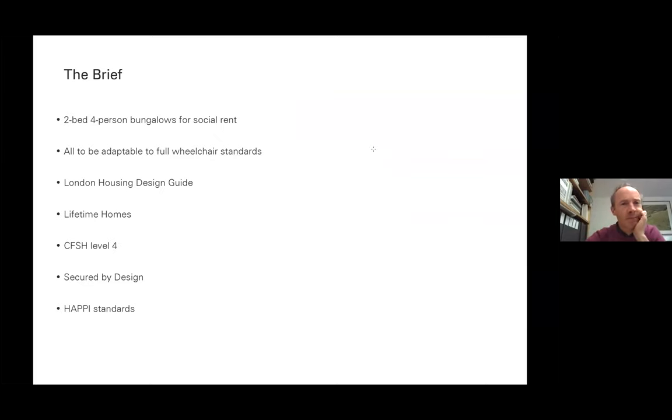That developed into a brief from the council. They were looking for two-bed, four-person bungalows, social rent, adaptable to full wheelchair standards so they'd be entirely usable for people in a wheelchair later in life. Had to comply with London Housing Guide, Lifetime Homes, Code for Sustainable Homes Level 4 as it was then, Secured by Design, and the HAPPI standards.